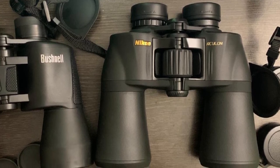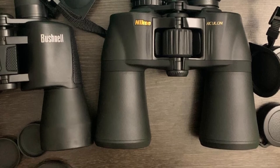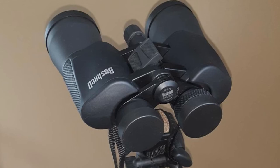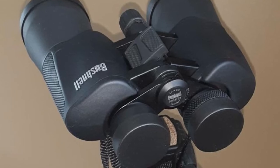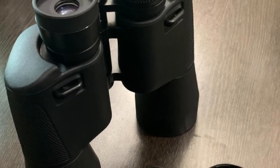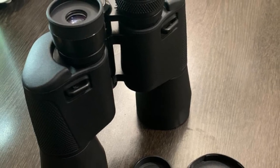Each purchase of these binoculars includes lens covers, a lens cleaning cloth, an instruction manual, and a convenient carrying case. One issue with the Bushnell PowerView Wide Angle Binoculars is that they are not completely weatherproof. While they hold up in light rain or wet conditions, it is not recommended to use these binoculars in inclement weather. If you plan to use your binoculars in hazardous weather, you may want to consider another option.